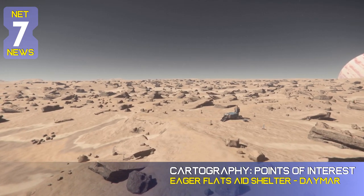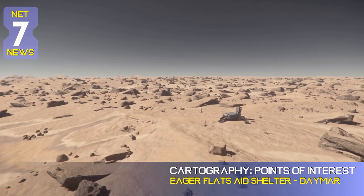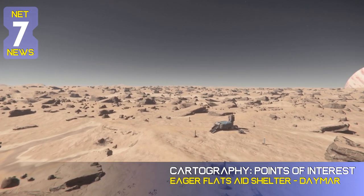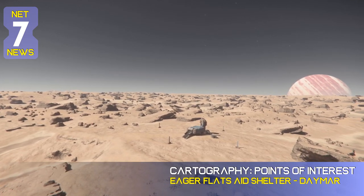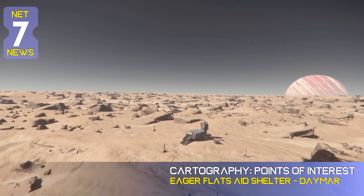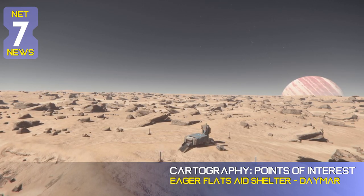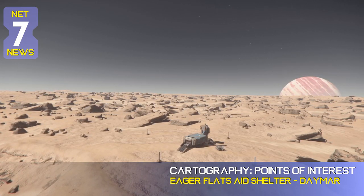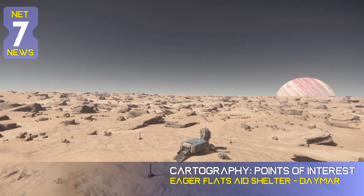There is no armistice zone out here on the flats and spotty comarray coverage at best. Eager Flats falls under Crusader Industries jurisdiction and is generally patrolled by Crusader Security and its subcontractors. Eager Flats is the first checkpoint on the famous racing route of the Daymar Rally held annually — racers turn here to the larger leg of the dirtiest race in the verse.